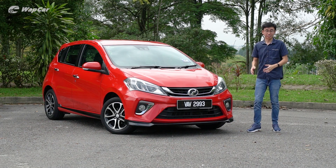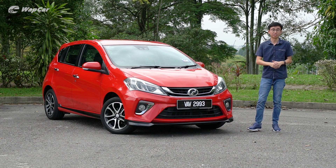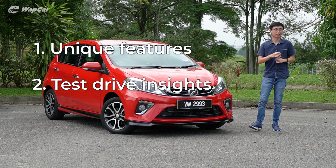This all-new third-generation Myvi has been around for two years now and there are over 100,000 units of these on Malaysian roads. Today, I'm going to show you why the new one is lagi best by going through some of its unique features, test drive insights, and complaints by owners.